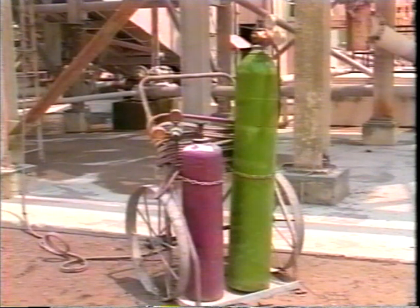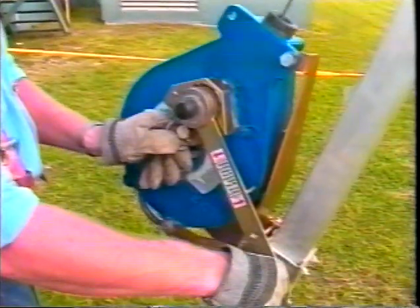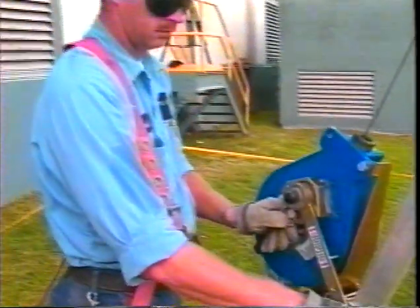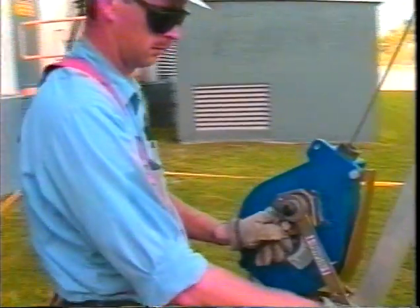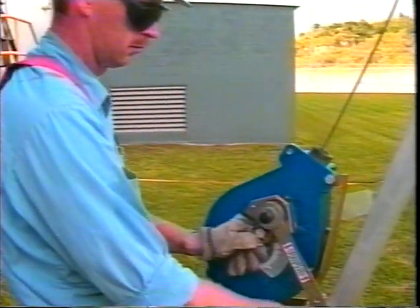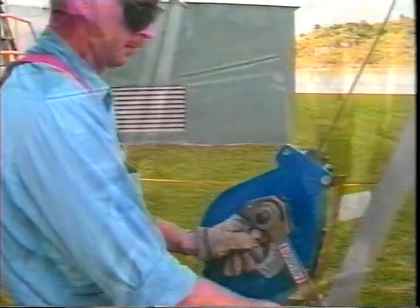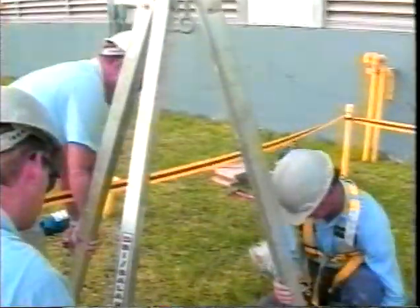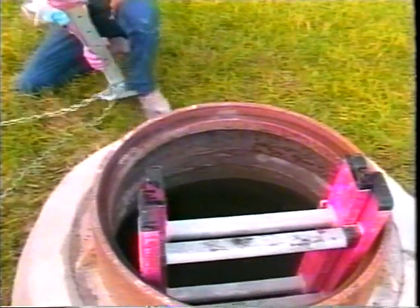Don't ever try to improve ventilation by using oxygen, and always recognize the potential for heat stress. When anyone is in a confined space, an attendant must be outside — properly trained and equipped and ready to assist. That attendant must be able to communicate with those inside. Emergency rescue procedures must be formalized, and safety equipment dedicated to the rescue must be present.